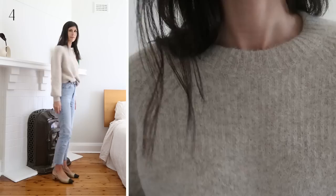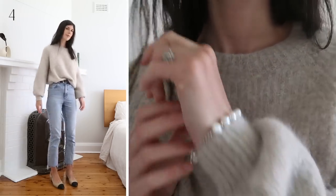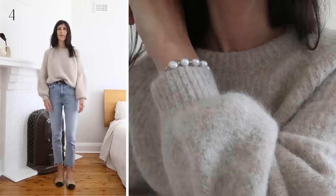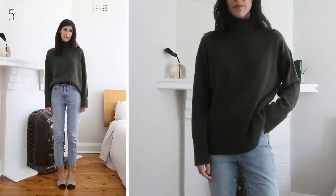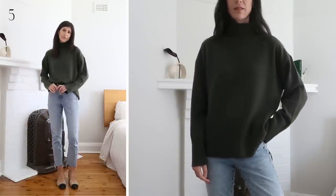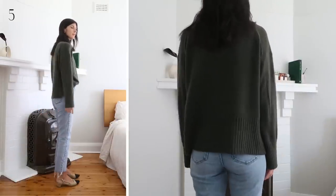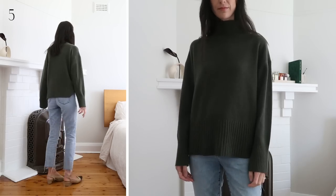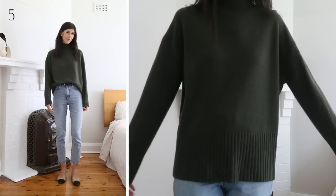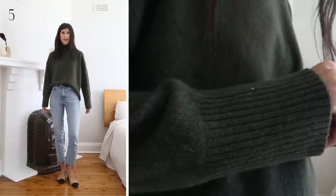I'm wearing the size small and would say size down if you don't want such a relaxed fit. Also worth noting that it is currently 25% off. This silhouette is a great style to have in your winter wardrobe. The mock neck provides a layer of insulation all the way up to your chin, and the relaxed boxy fit is ripe for layering if it's especially cold. This is a recycled cashmere and wool blend, so while it's soft, it doesn't come close to rivaling a 100% virgin cashmere sweater, so expect a bit of texture to the touch.